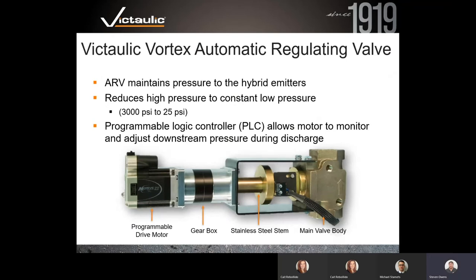The automatic regulating valve assembly contains a programmable logic controller as its brains, a gearbox, a stainless steel stem, and an aluminum bronze cast body. This is what regulates high-pressure nitrogen at 3,000 PSI coming out of the cylinders down to the 25 PSI delivered to the emitters in the protected zone, while still allowing for the high velocity critical to the atomization process.